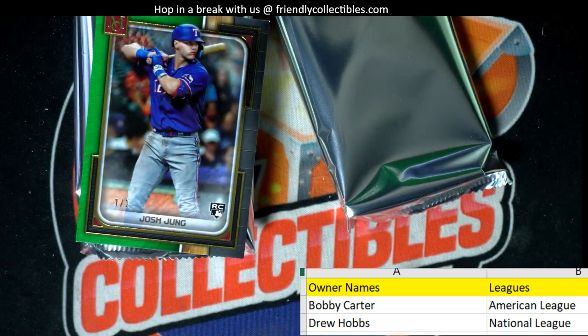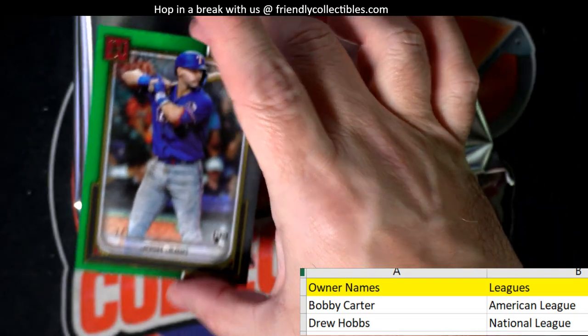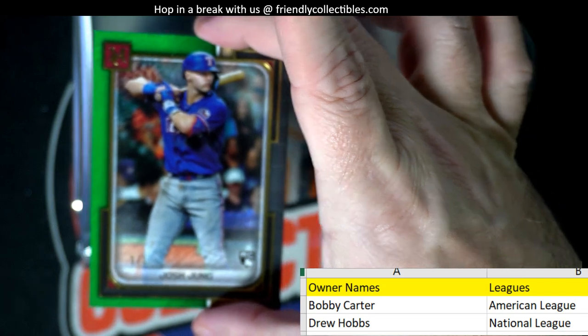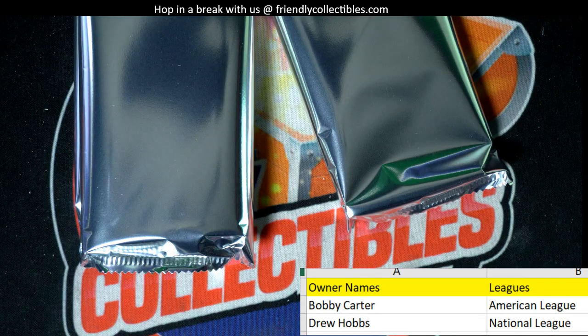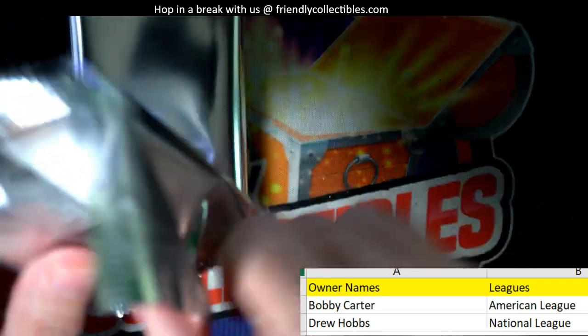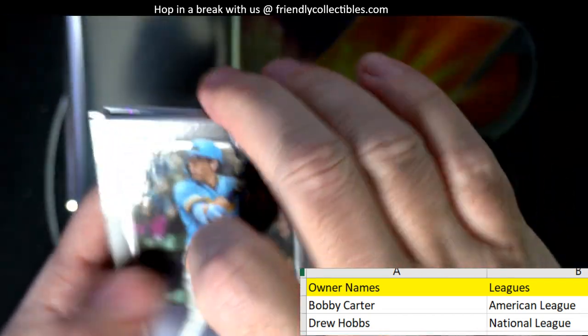Bobby C with two great pulls back to back — one-of-one, man, gotta love that. You've got a ton of stuff, you need to PSA these things. Click on the home page, put us in for some grading for next week — my goodness, man.